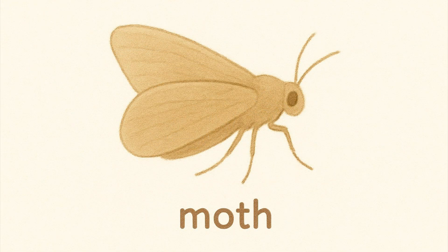Moth. Moths look like butterflies but are active at night. They have dull colored wings.